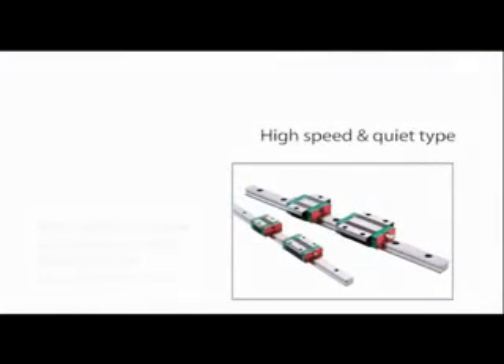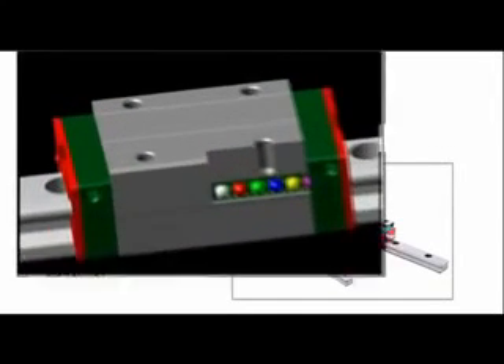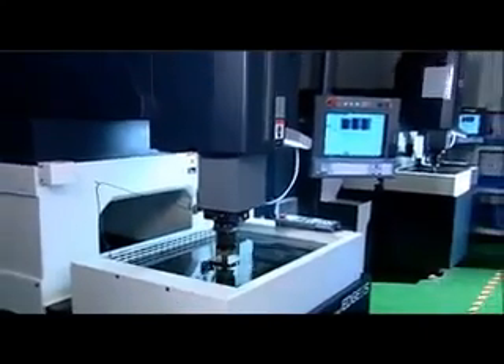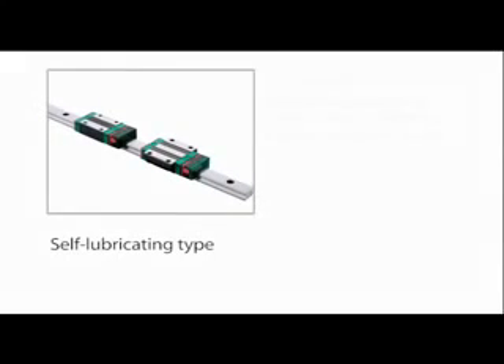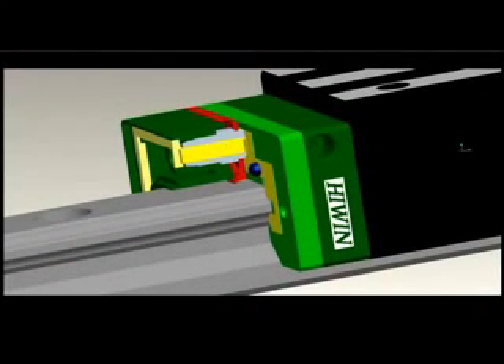In high-speed quiet type linear guideways, a synchronous retainer called a sink motion component is placed between the balls, ensuring they are spaced at equal distances. This prevents the balls from striking each other and causing friction while helping to retain lubricant, ensuring the linear guideway is evenly lubricated and low particle emissions are generated. This type of guideway is suitable for use in high-speed machine tools, mechanical arms, and electronic semiconductor equipment. Self-lubricating linear guideways withstand longer maintenance intervals and offer the advantages of economic efficiency and reduced maintenance times, and are especially suitable for electronic industry equipment and automation industry applications.